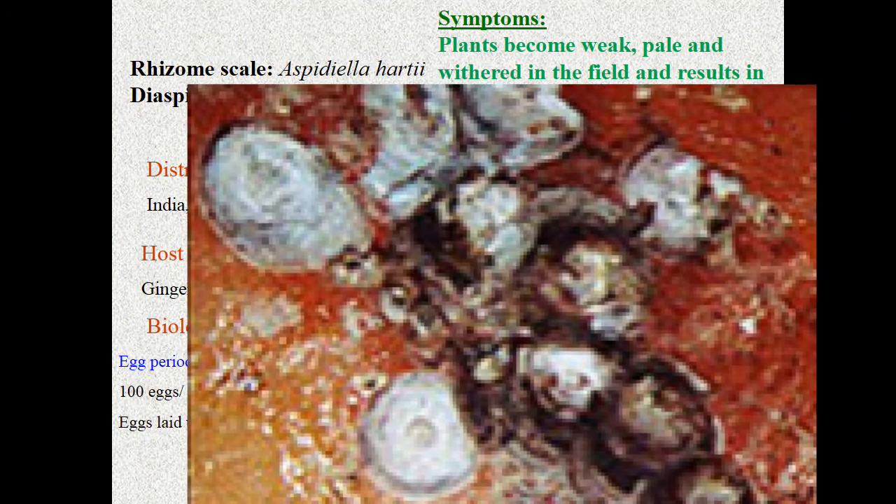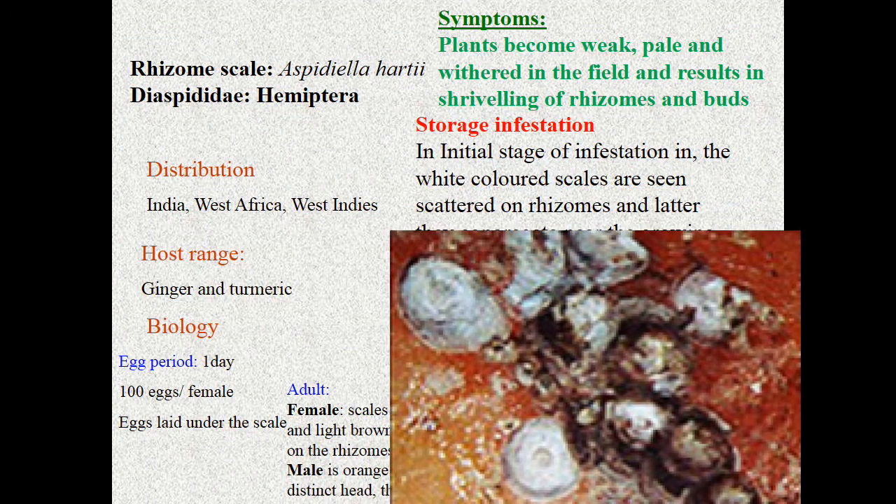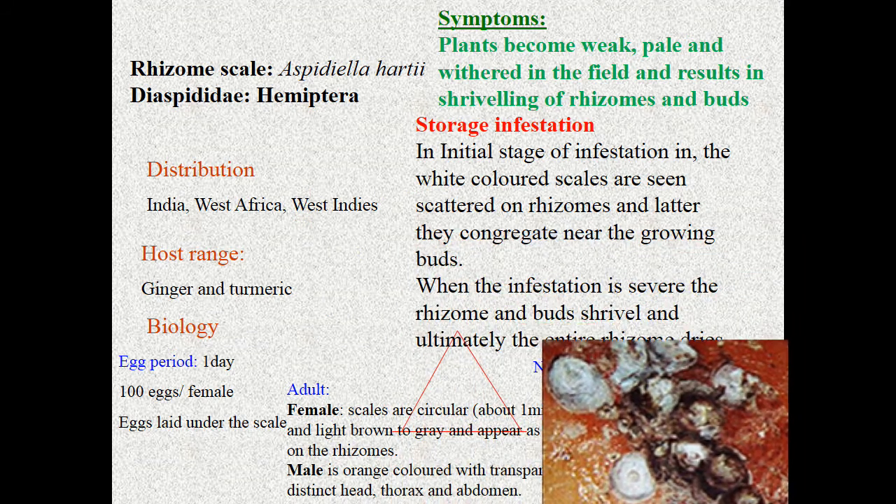For biology: it has egg, nymph, and adult stages. Egg period is about one day; the female can lay up to 100 eggs in a single laying, laid under the scale. Nymph period is about one month. Adult female scales are circular and light brown to gray, appearing as encrustation on rhizomes. The male is orange colored with transparent wings and has a distinct head, thorax, and abdomen.